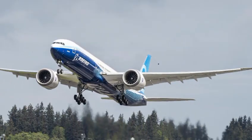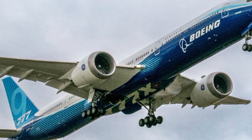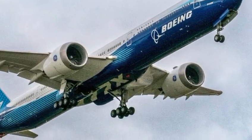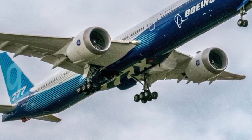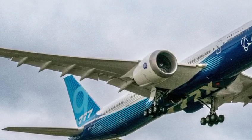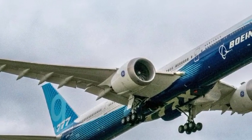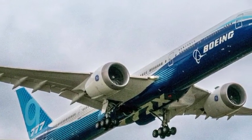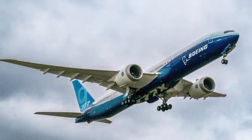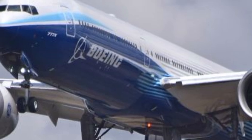Boeing also hasn't forgotten about digital integration. The 777 is now a fully connected aircraft, using advanced sensors and satellite systems to continuously transmit data back to Boeing's global operations center. This allows for predictive maintenance and real-time diagnostics, reducing delays and ensuring maximum uptime. Every flight generates valuable information that helps make the next one even smoother, safer, and more efficient.